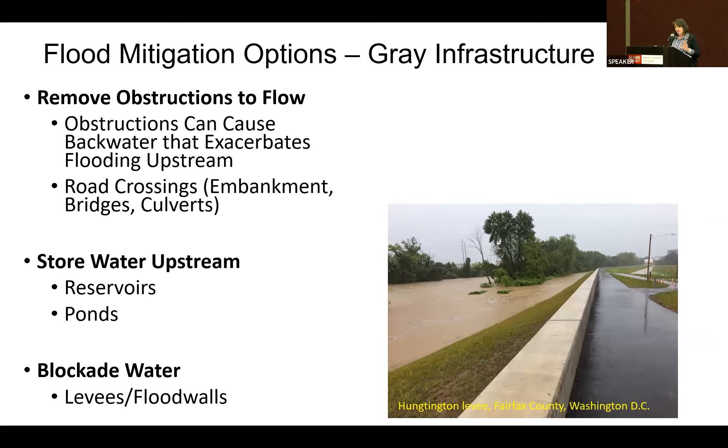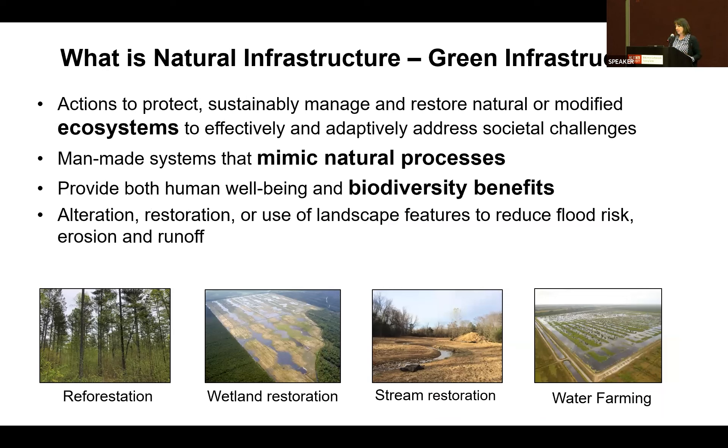This is called gray infrastructure because concrete is involved — that's kind of where the color comes from. But levees and flood walls have been viewed as not very environmentally favorable or higher risk, especially in the face of climate change, where we're seeing more severe, more frequent storms that put these structures barricading large amounts of water at risk. So the approach has shifted toward natural infrastructure, more of a green infrastructure approach, also referred to as nature-based solutions — looking at ecosystems and alterations, restoration, or use of landscape features to reduce flood risk, erosion, and runoff.